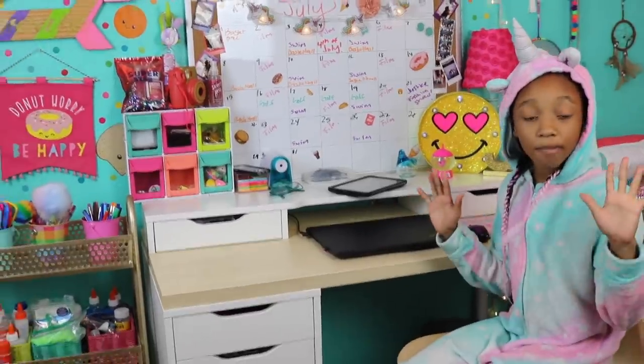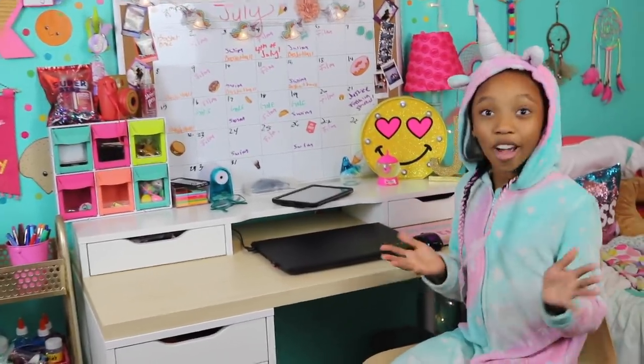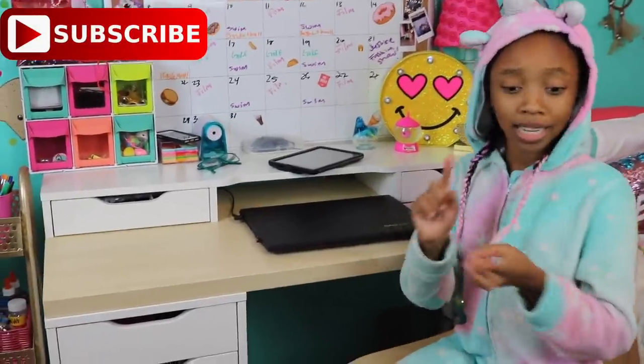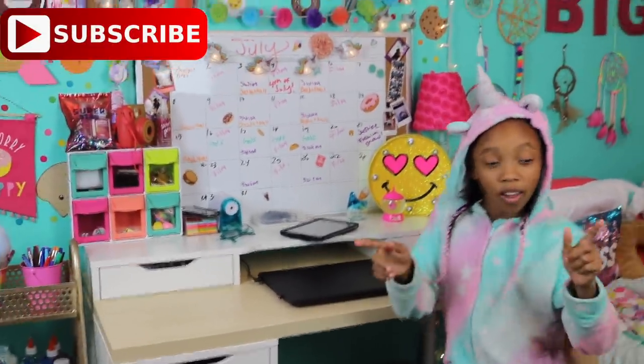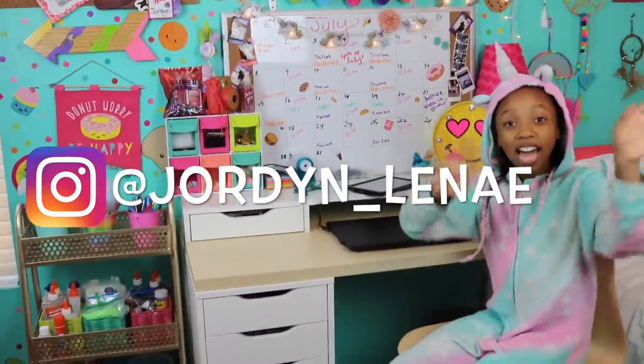So that is it for my desk tour. I just wanted to show you guys how to keep it organized for back to school, and I hope you guys get some inspiration. Please remember to like, comment, share, and subscribe — do all that fun stuff. And we'll see you guys next time. Bye! I love you.